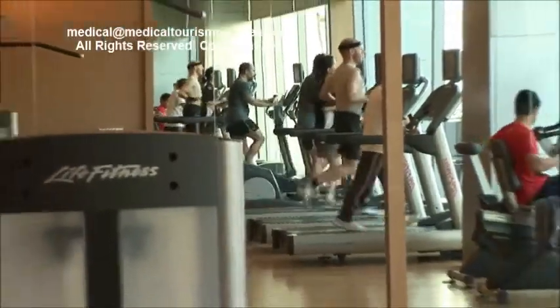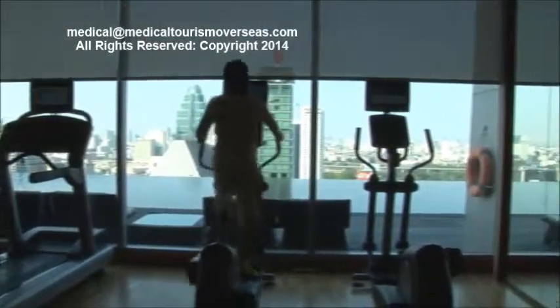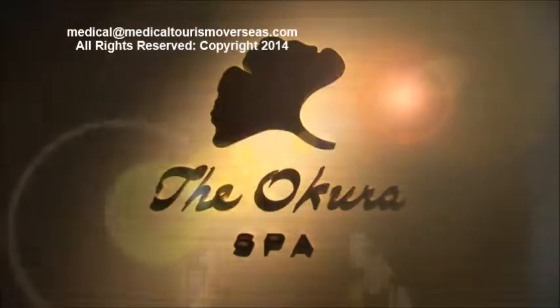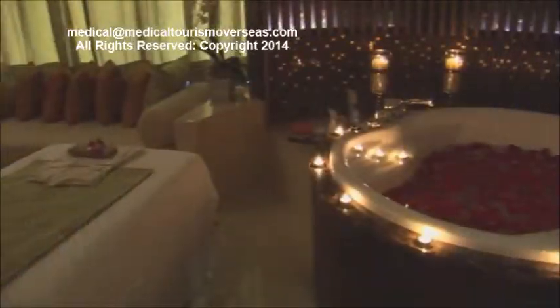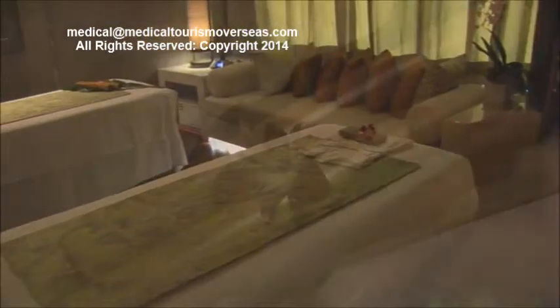On the 25th floor you will find our gym, which is equipped with the latest equipment. It has a stunning view over the swimming pool and the city itself, and adjacent to the gym is our spa. It's called the Okura Spa and it has quite unique features — not just by its design, but also by the treatments that we offer. It has had substantial success.